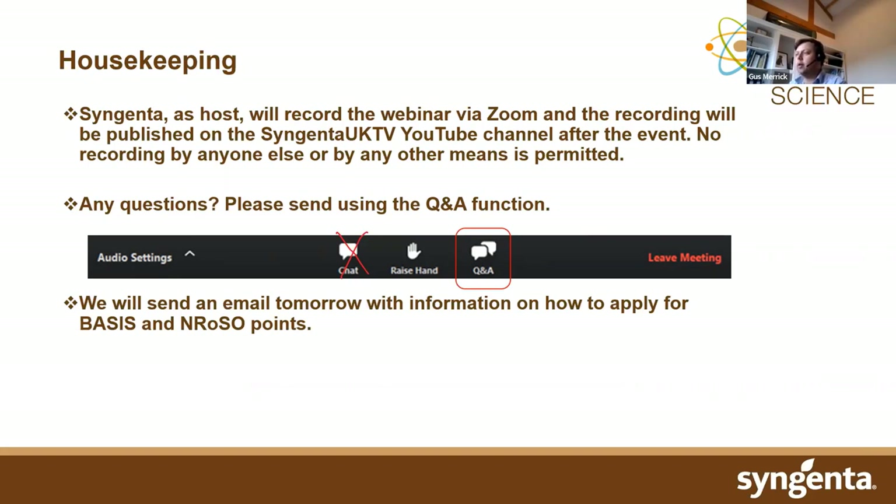Tomorrow you'll receive an email with a link to register for Basis and NRoSo points. Just to let you know, we can't see your faces and we can't hear you with regards to the recording. The fun doesn't stop here today — tomorrow we've got blight management being covered, Thursday biostimulants in potatoes, and Friday covering sustainability in potatoes. I'm now going to pass over to Michael Tate.